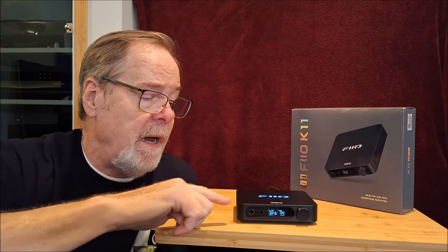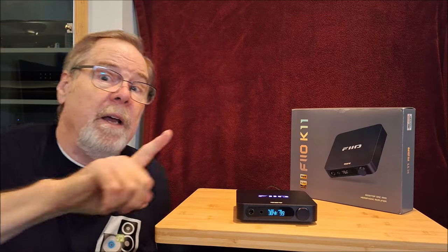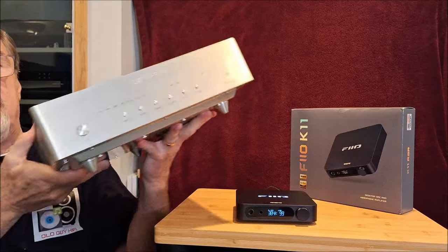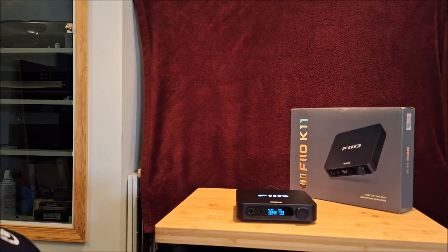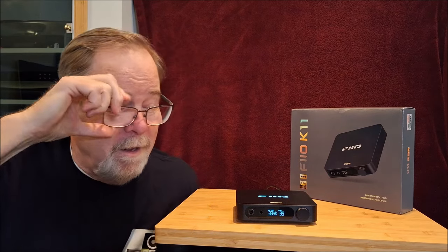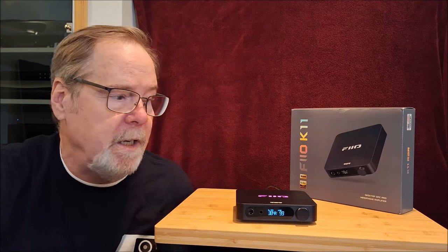I had a chance to compare this ladder DAC against another ladder DAC — this beast, the Denefrips Pontus, which I have in for review. Obviously the two share nothing in common other than they're both DACs. Where this uses 0.1% thin film resistors, the Denefrips is 0.0005% tolerance resistor. So a dramatic difference, and obviously ten times the price.